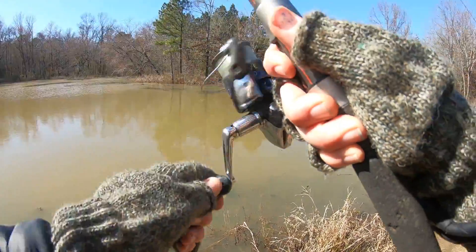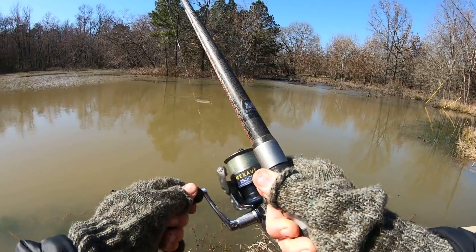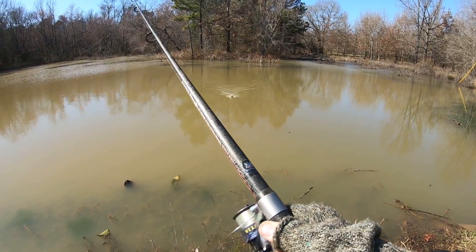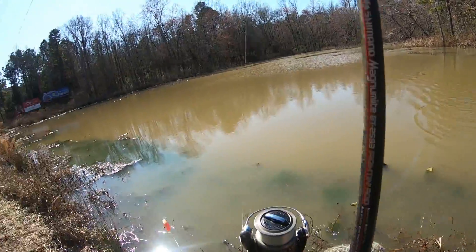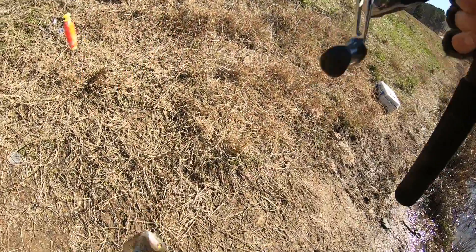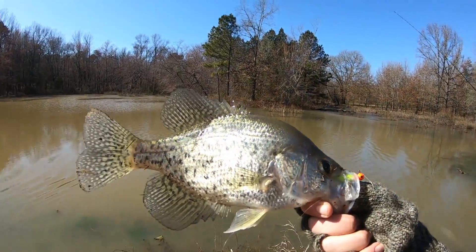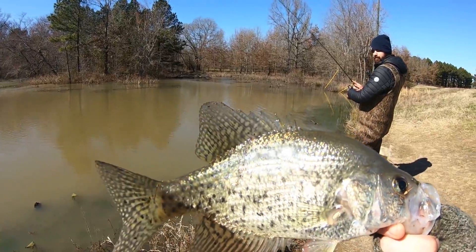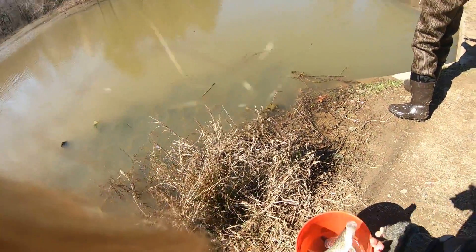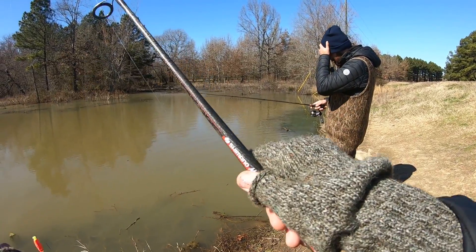That's a crappie! I just turned my GoPro on — first cast on this side, and that's a dandy. I'm going to add him to the bucket. We were walking back to the car and we stopped on this side and I caught one on my first cast.